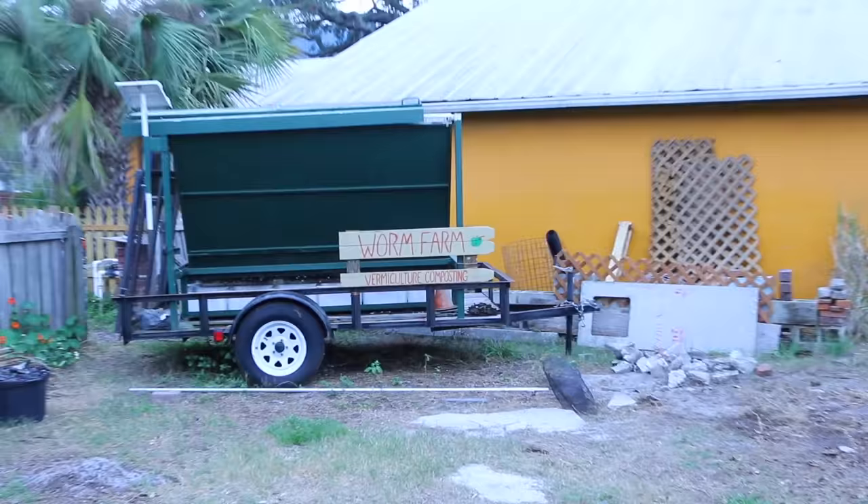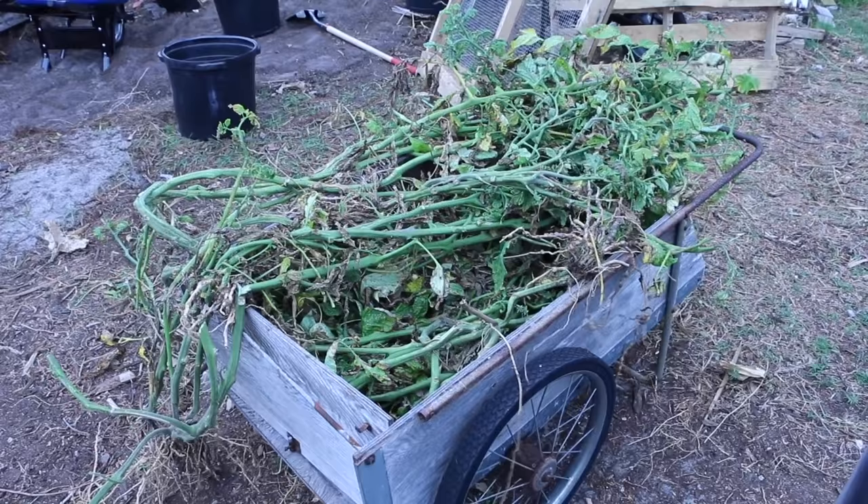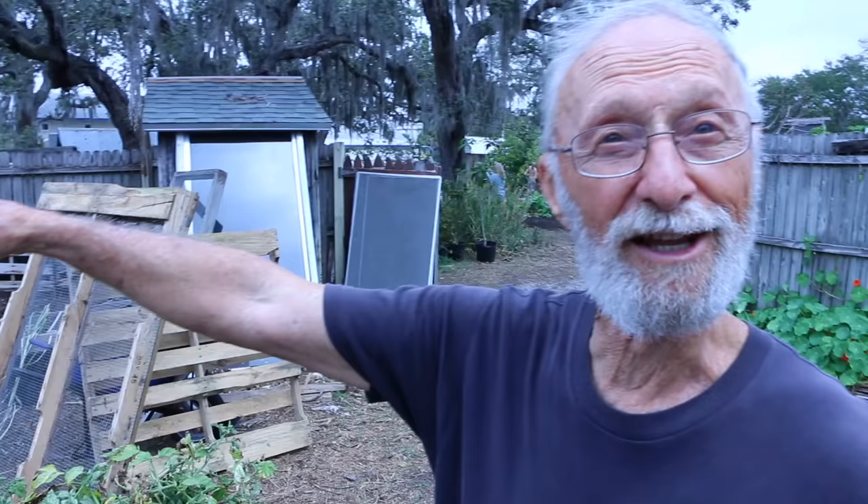We have a worm farm in the background. We took these tomatoes out — we have a problem in the garden with root-knot nematodes. It's one of the soil organisms that's not beneficial. There are beneficial nematodes, but the root-knot nematode is not. It's very prevalent in the sandy soil here.